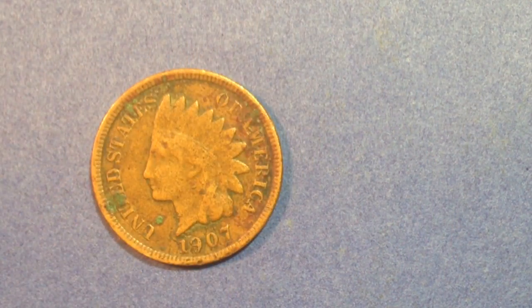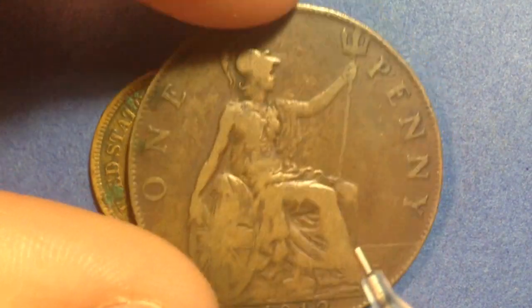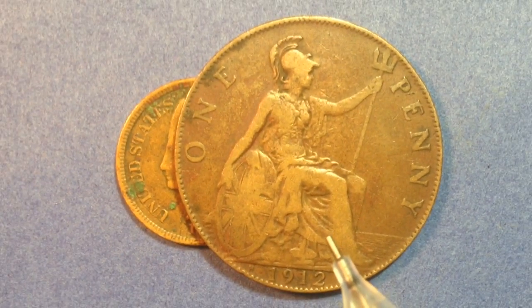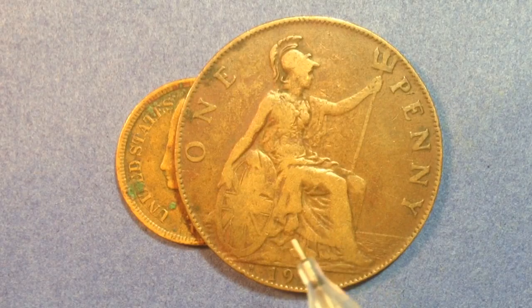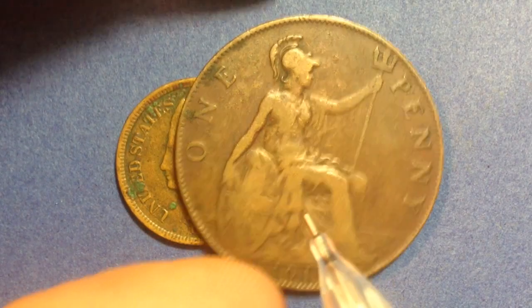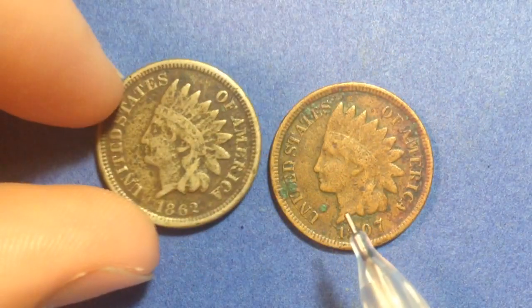Before we had the Indian Head Penny, and before we had the Flying Eagle Cent, we had a very large one-cent coin like the United Kingdom did for a very long time. The problem with these large one-cents, as you can imagine, is the cost associated with them. So that's why the mint decided to downsize to the Flying Eagle Cent. They had some production problems with that, and then they switched over to the Indian Head Penny.